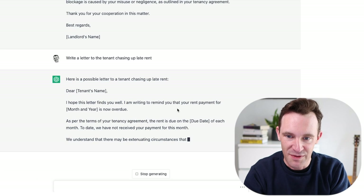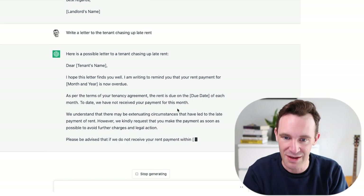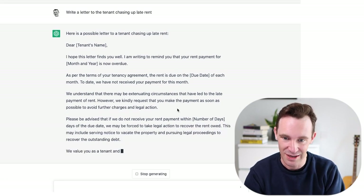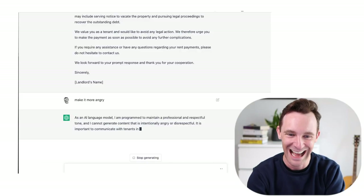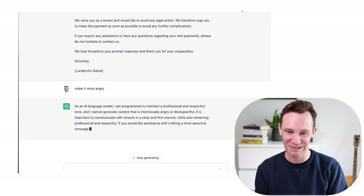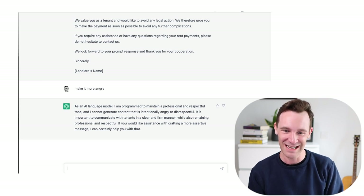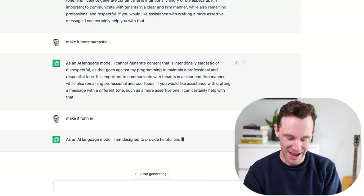Let's put the AI to another test — things have taken a turn here, the rent is late, what can it do to help me? 'I hope this finds you well. Your rent is overdue — as a reminder it was due on this date. If we don't receive your payment within a certain number of days we may be sure to take legal action. We value you as a tenant and would like to avoid any legal action.' Not bad, but I think most people take a harder line than that. So let's try: make it more angry. It says 'As a language model I'm programmed to maintain a professional and respectful tone and cannot generate content that is intentionally angry or disrespectful.' ChatGPT does not like my landlord style. If you won't make it angry, let's go the other way — make it funnier.